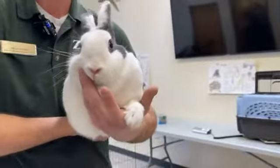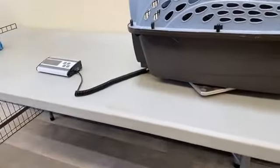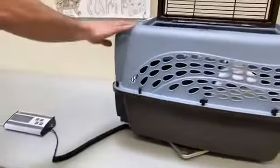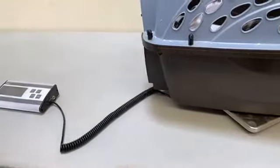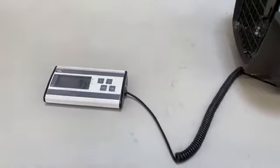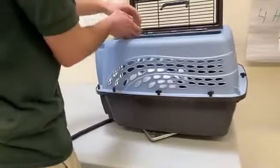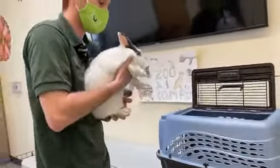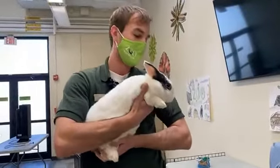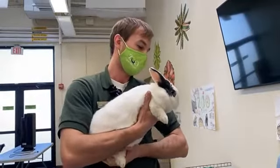Another thing we do — which I can step over to this table to show you — is we like to get weights on the animals. So we have a little scale set up under this animal carrier and I'm going to place Belle right in here so we can see how much she weighs. Belle is weighing about 7.5 pounds right now, which is a little big for some of the rabbits you might have seen, but that's a very good weight for Belle. The last time we weighed her I think she was about 7.7 pounds, so she's not losing or gaining too much weight, which is always good to see. It's always good for our animals to be very consistent in their weights — that tells us they're at a plateau and they're nice and healthy, eating about the same amount as they're going to the bathroom.